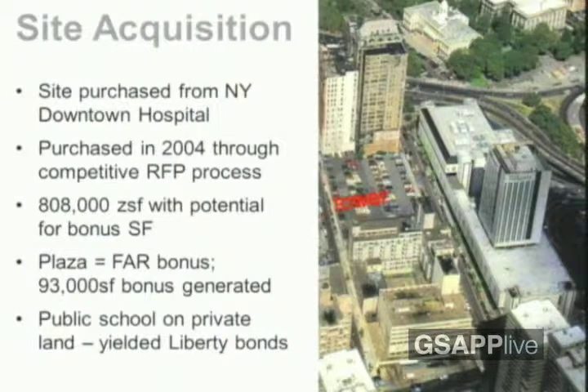We secured the property through a competition based purely on price and purchased it from the hospital. It had 808,000 zoning square feet of potential, with bonuses obtainable through the creation of plazas — an additional 90,000 square feet. The story of this project is that it began as a humble site acquisition, and we thought we could do something unique. In this particular location, buildings can be built without a height limitation. If we built plazas on both the west and east sides, we could reach even higher. It started as a good idea, and we decided we needed a great architect to do something unique.